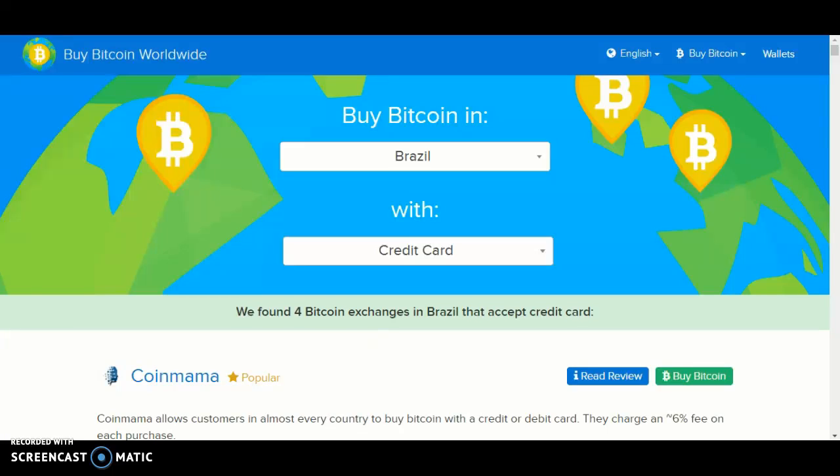Hello and welcome back to another video. Today I'll be showing you how to buy Bitcoin on the BuyBitcoinWorldwide website. So let's get started. The first thing you want to do is go on Google or any search engine and type in buybitcoinworldwide.com.